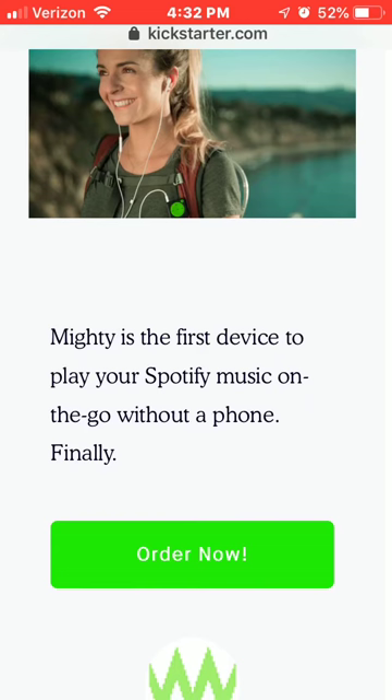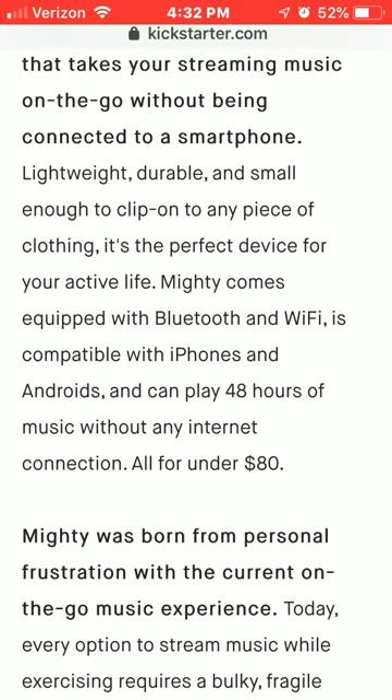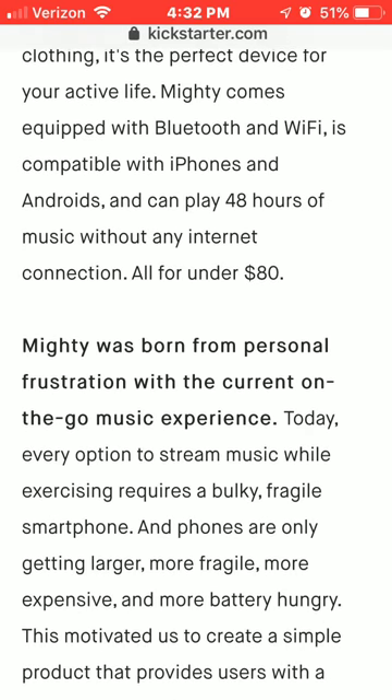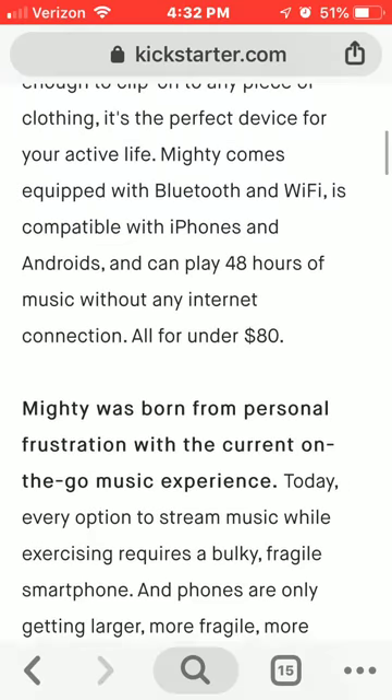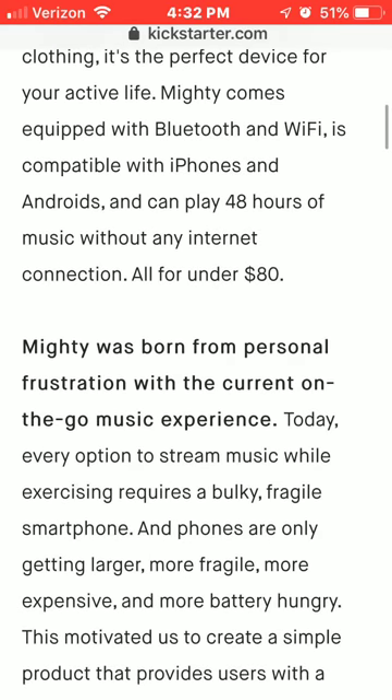It's basically the first to play Spotify music without an iPhone or Android phone — it doesn't matter. It's equipped with Bluetooth and Wi-Fi, so you can hook this to your speaker. It works with Android and iPhone, and it plays 48 hours of music without an internet connection. It's at least 80 bucks or under. I love that — 48 hours is a long time to play music, and it's pretty cheap.